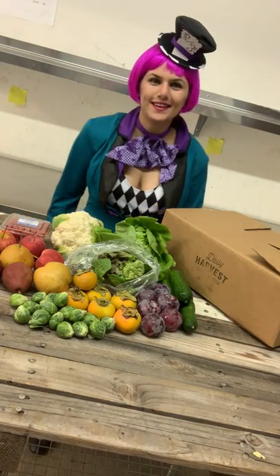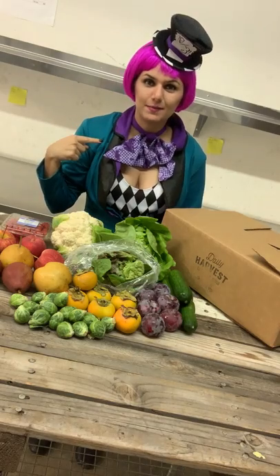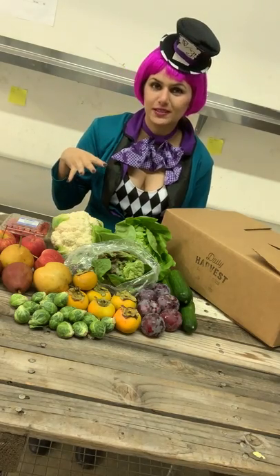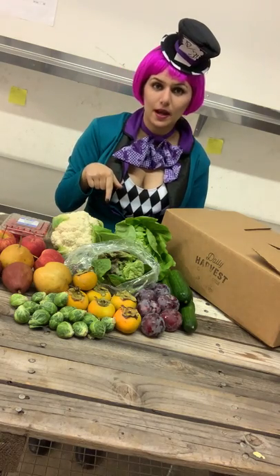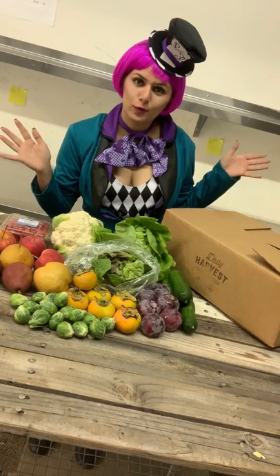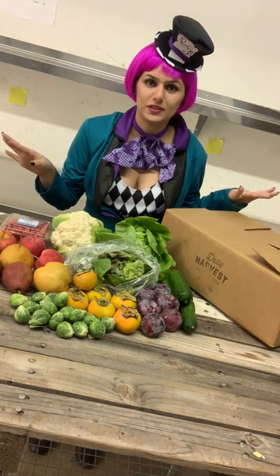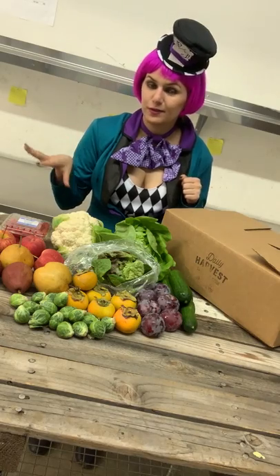Boom! Happy Halloween everyone! Today is October 31st. This is the Mad Hat reporting what is in our fruit and veggie box that's being delivered today. Tomorrow I will go over the local and organically grown fruit and veggies that we delivered to you in San Diego. So let's start with our veggies.